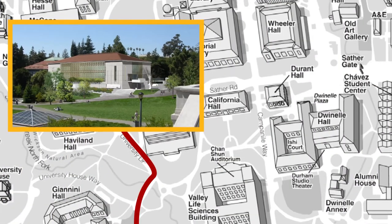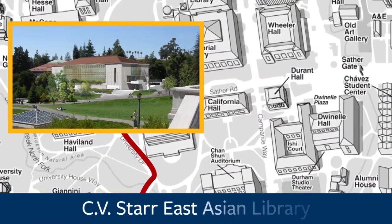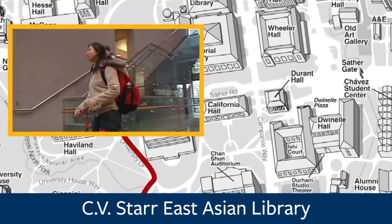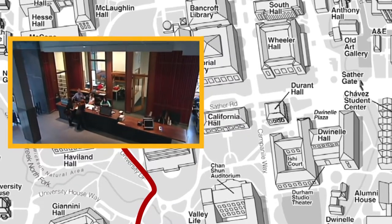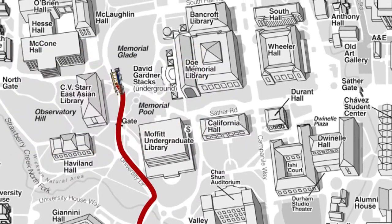Off to your left here is the CV East Asian Library. It is the first free-standing structure built to house an academic East Asian collection on an American university campus, and it also has the largest collection of Japanese maps outside of Japan.